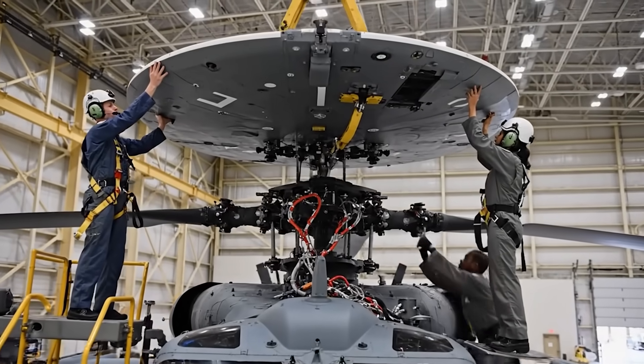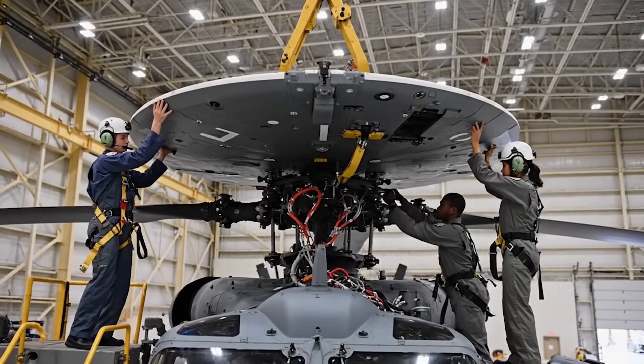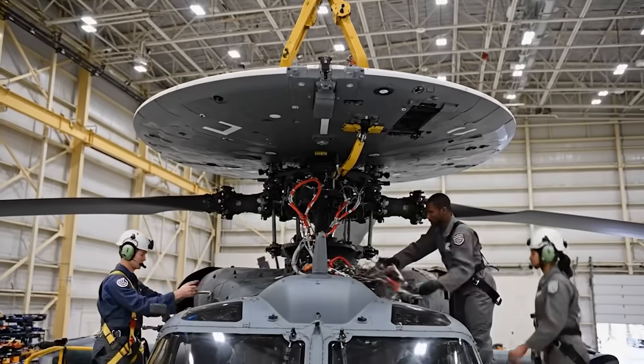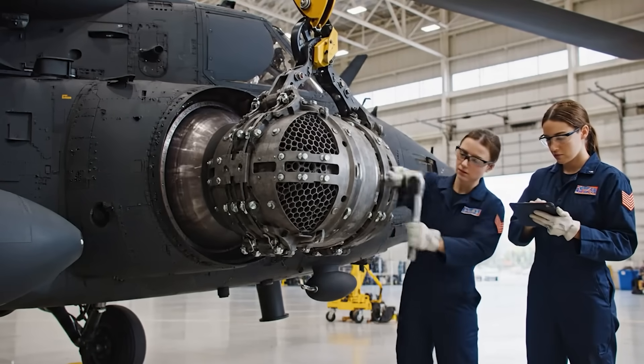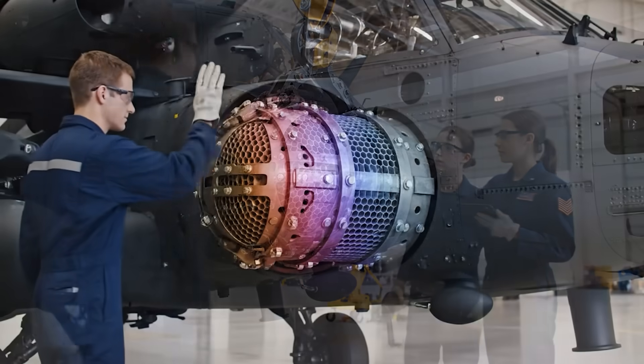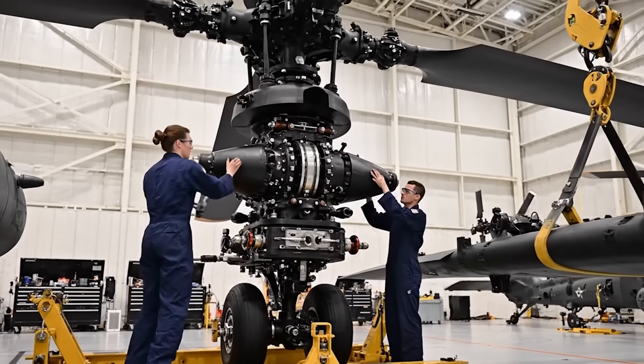Okay, lowering the assembly now. Watch your clearance on the starboard side. Clear. Alignment looks good. Engaging the locking mechanism. Torquing the main bolt now. Reading green.